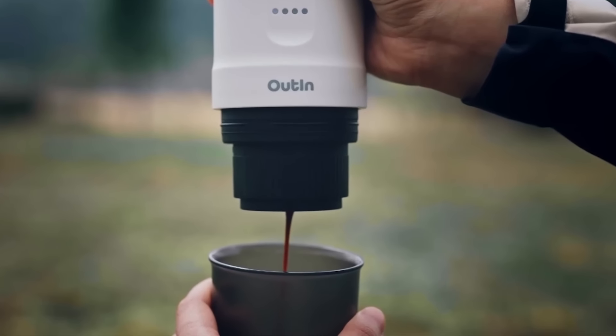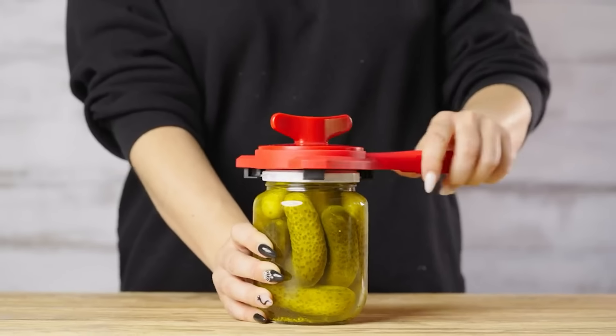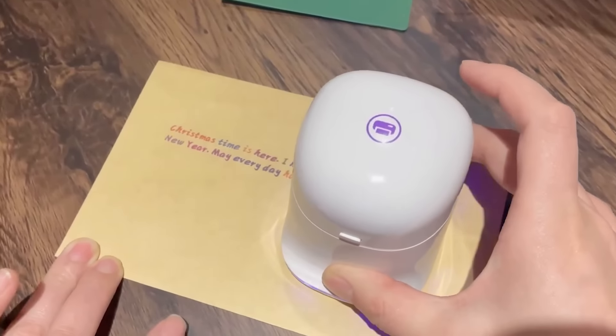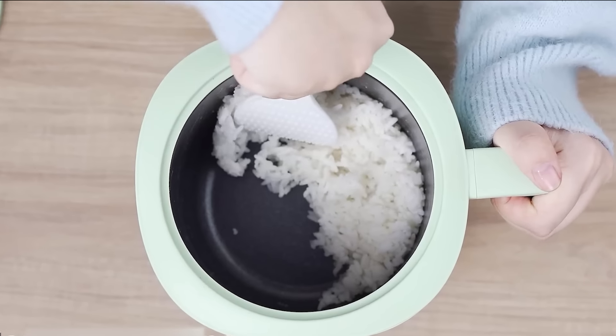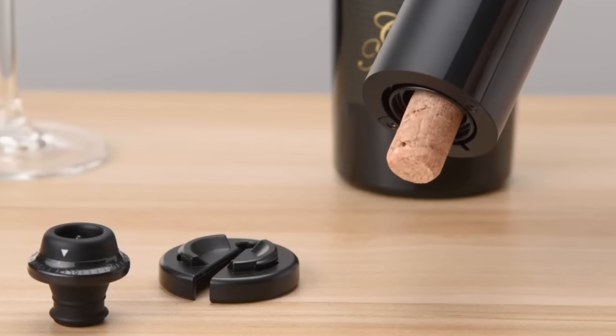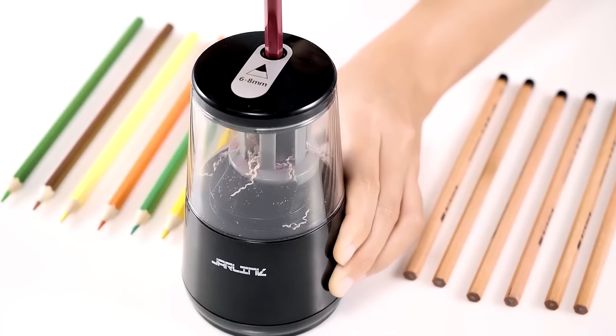Welcome back gadget enthusiasts. Today we are going to check out some gadgets that will make you feel like life is on easy mode. From gadgets that make cooking more fun to gadgets that keep your personal space organized, these are useful Amazon gadgets that everybody will want, and as always, links to these products will be in the description below.